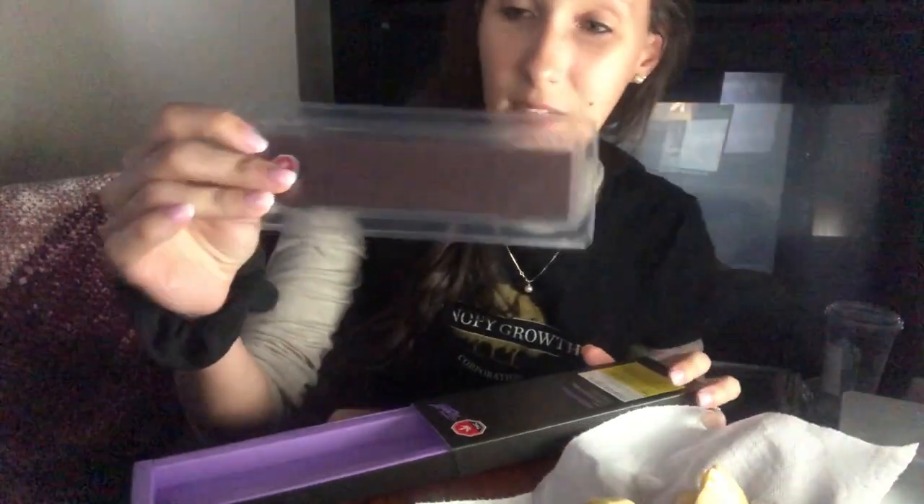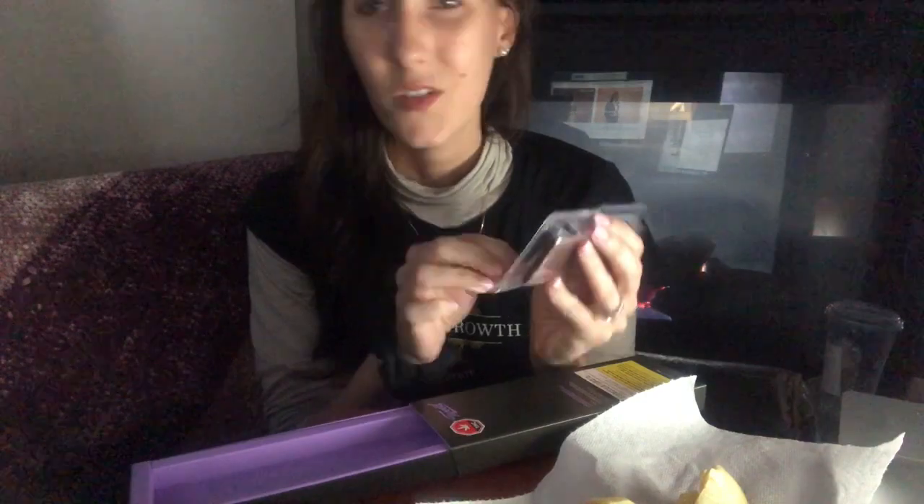This is what it looks like coming out of the package. The full bar is here — it's 10 milligrams total. There are 4 squares in the package and each square is 2.5 milligrams. And it's really cute — it says it right on the bar itself.